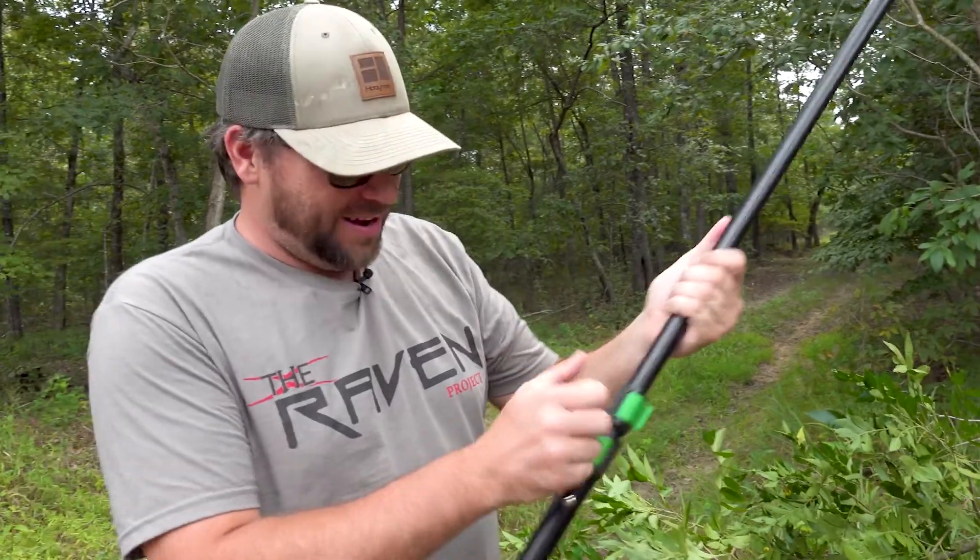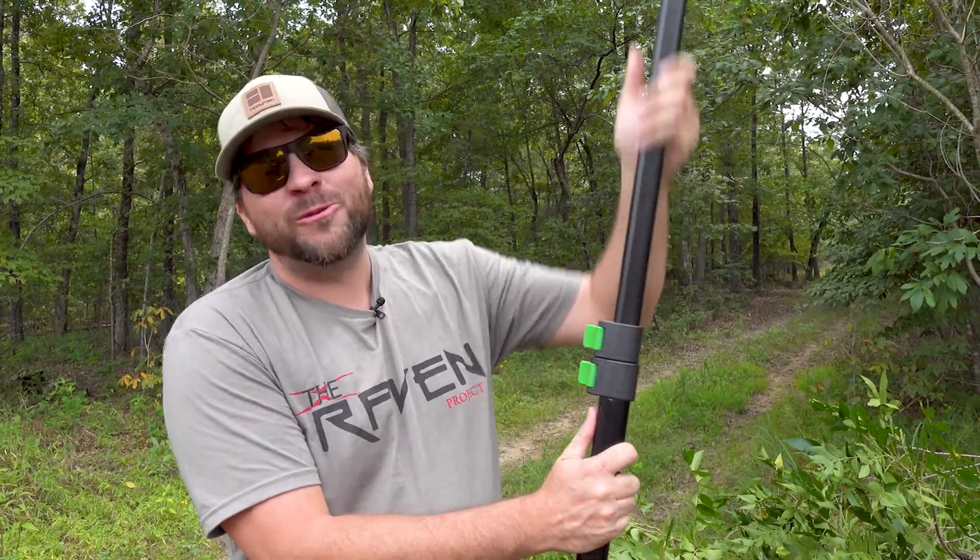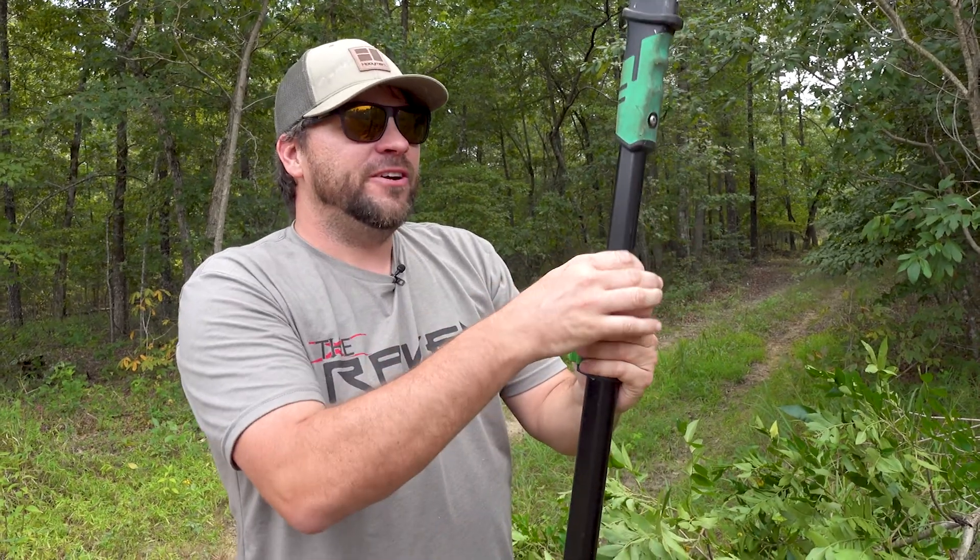It's hot in Missouri today but we're out getting some stands ready, getting some lanes trimmed. Won't be long — we'll be in a tree stand come this fall, here in the next 30 days or so.